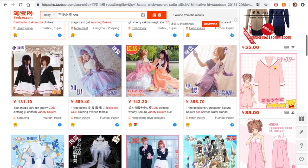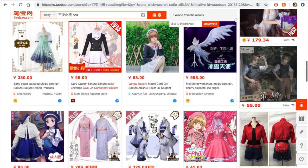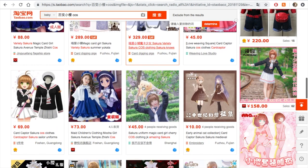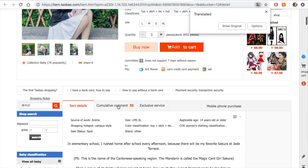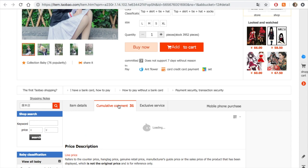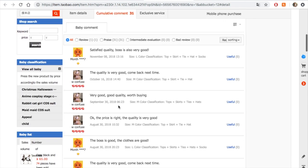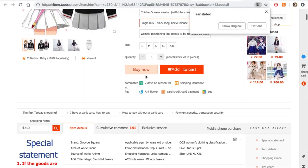I have Google Translate on, and I'm going to click the 'Sales Volume' button which orders results by the number of times people have bought them — so you know the product is ordered frequently and will probably have good reviews. I open up a few different options to see what's available, then I look at the reviews, which is labeled as 'cumulative comment' thanks to Google Translate.